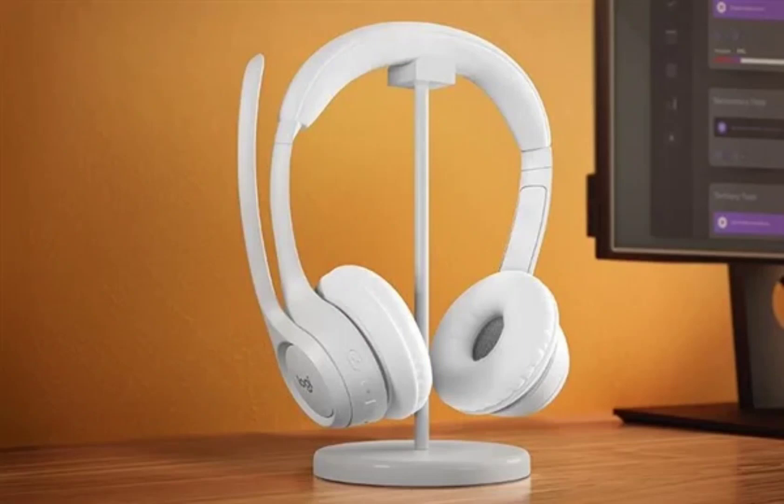The wireless headset achieves a battery life of 20 hours when in listening mode and about 16 hours in call mode. It supports fast charging, with 5 minutes of charging delivering up to 1 hour of playback.